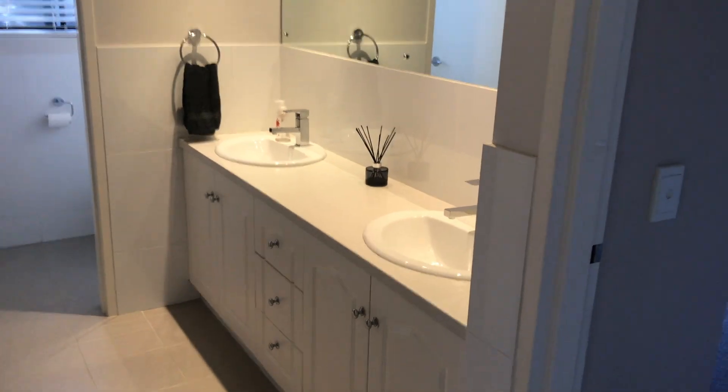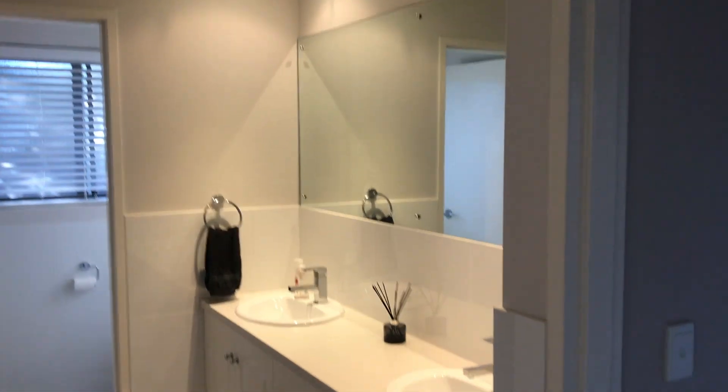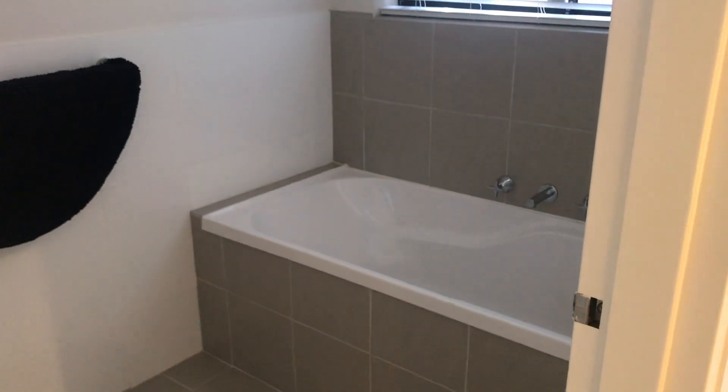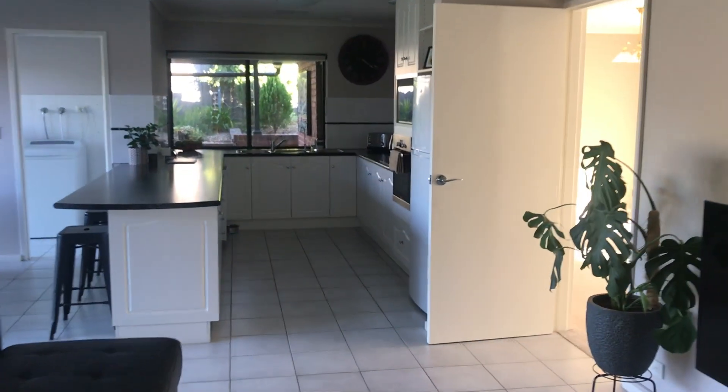I should turn some lights on so it's not so dark. Double basins here which is really cool, and a really nice big mirror. This is the second bedroom - quite big rooms, carpeted with a built-in wardrobe, obviously nothing in there yet. Then you've got another toilet here for guests, an extra bathroom for guests as well, and then the shelves just around the corner.